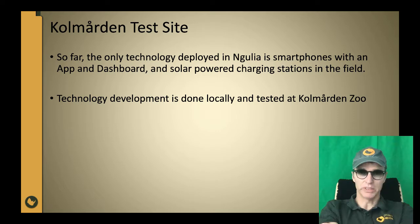So that is what we have done in Angulia, but we are aiming higher. We are developing advanced sensor technology solutions, but not in Kenya. We start here in Sweden in our offices and we try it out at Kolmården Zoo. So Kolmården is our test site in Sweden.